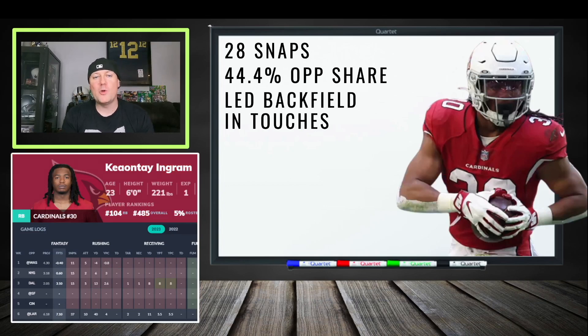Finally, Keontay Ingram — we covered the Cardinals backfield extensively last week. This is not a fun backfield to roster. Ingram had a lot of snaps in the first half but the Cardinals fell behind and used DeMarcado more in the passing game. Ingram still had a 44.4% opportunity share and led the backfield in touches, making him the likely RB1 going forward. If you need touches and are desperate, he's another running back to consider.